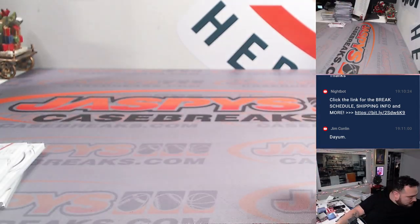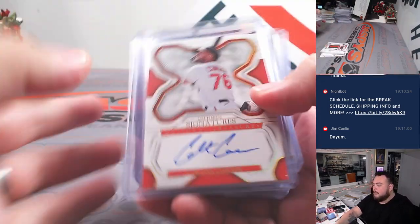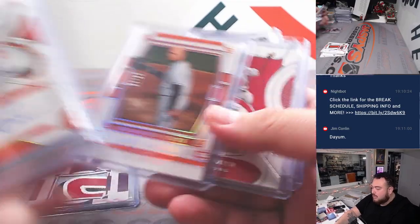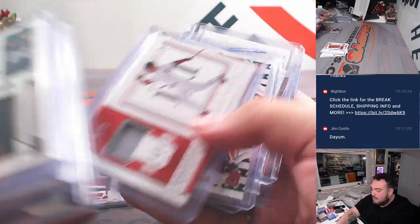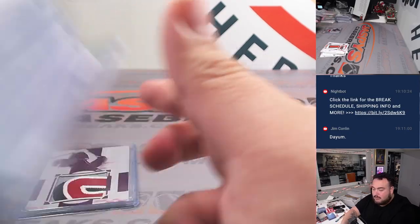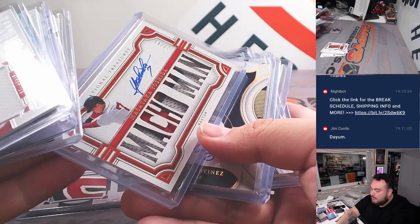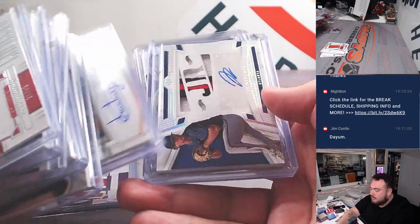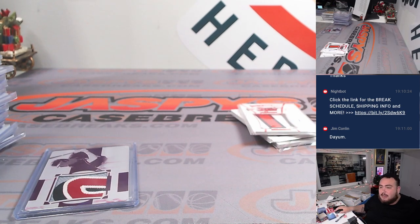All right guys, there you go — boom! That is the break. Very nice case — the one of one Ellie was awesome. Jackson Chereo live, first time I've seen a live one. Jackson Holiday, Bernie Williams right there. Solid stuff — Macho Man Edgar Martinez. We do have one more, number 13 will be our last one. Jaszbees casebreaks dot com, guys — thank you!